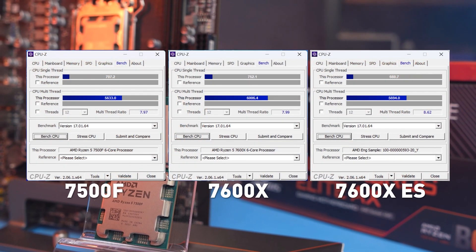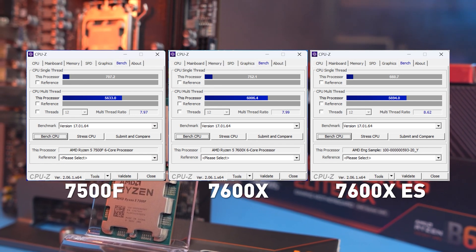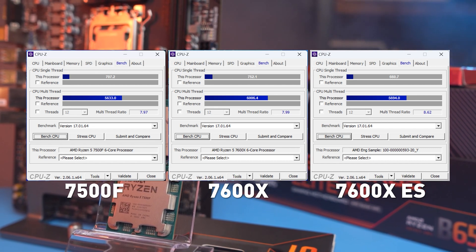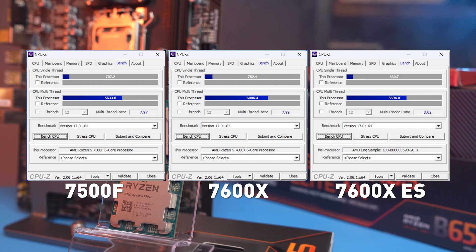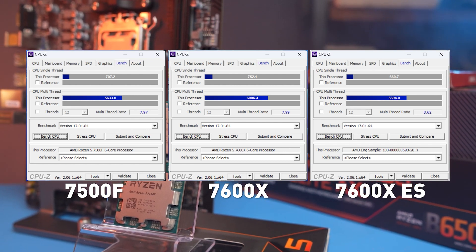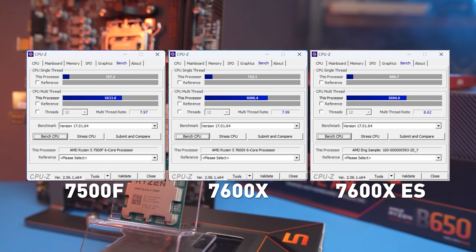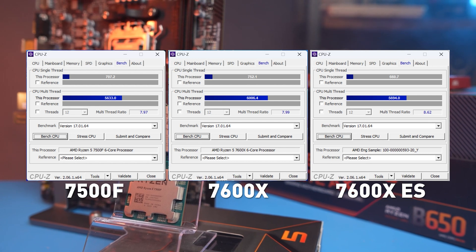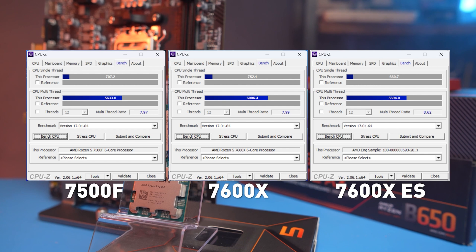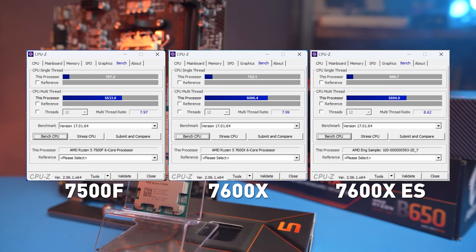In the CPU-Z benchmark, our 6-core test subject scored 700 points in single-thread and about 5600 in multi-thread. This result is as close as possible to the 7600X engineering sample, which we tested last time. The clock speed is the same, 5.05GHz, and the B1 and B2 steppings do not seem to differ in terms of architecture. At the same time, the 7600X turned out to be 5-7% faster.